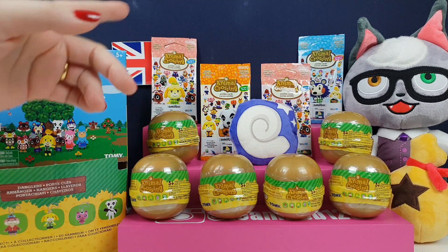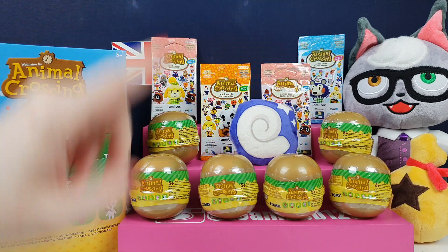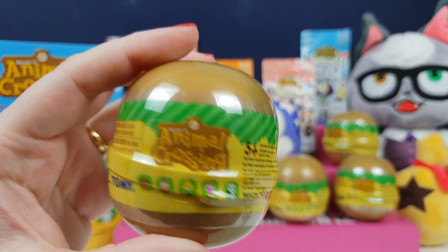Haven't been able to do one for a while because the cards have just been out of stock everywhere, completely ran out everywhere. So we managed to get a few packs, and we managed to find these in the UK.